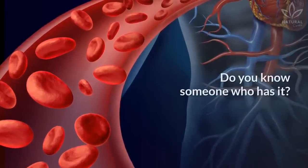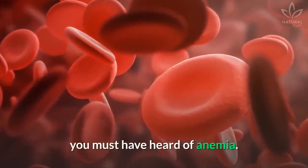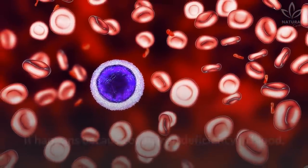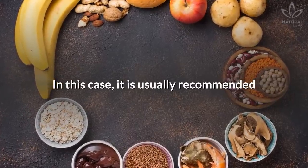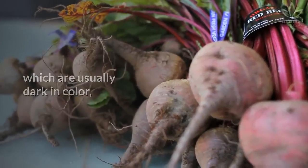Do you have anemia? Do you know someone who has it? Certainly, at some point in your life, you must have heard of anemia. It happens because of an iron deficiency in blood and can be caused by hemorrhages or because of a diet poor in iron. In this case, it is usually recommended eating more foods rich in iron, which are usually dark in color.